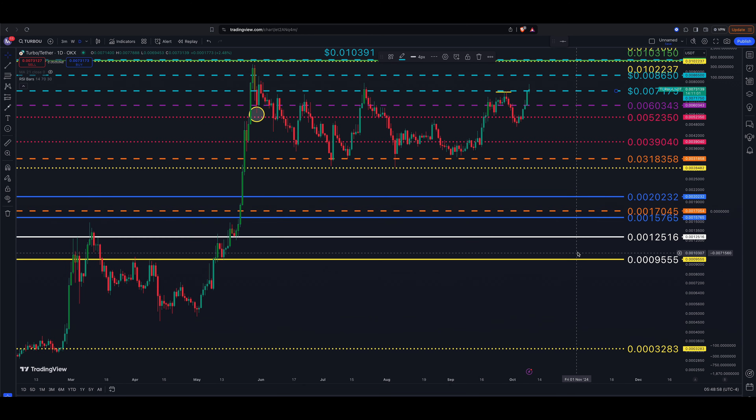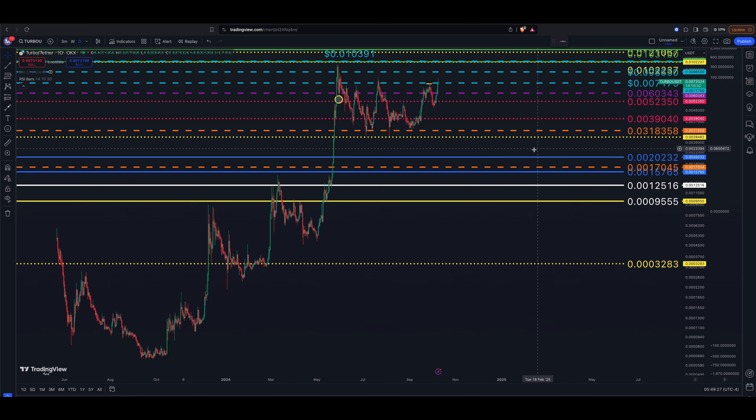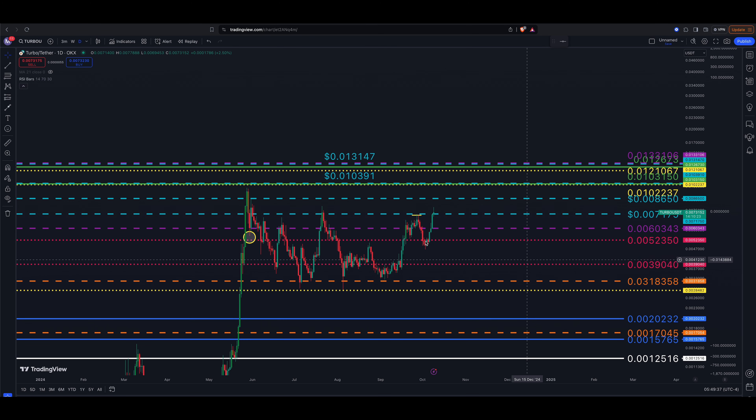My highest price targets for Turbo this fall: the highest I have is 0.013310, and I believe that's still valid. That's an 80 to 90 percent move to the upside — very possible. This chart looks quite bullish. Even though the rest of the market doesn't look too hot, I wouldn't ignore Turbo. These meme coins can have a mind of their own and this one could easily go on a run regardless of Bitcoin's position.